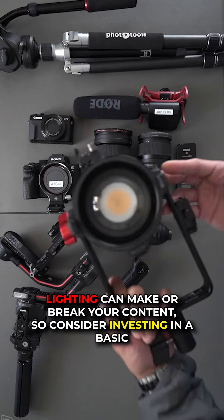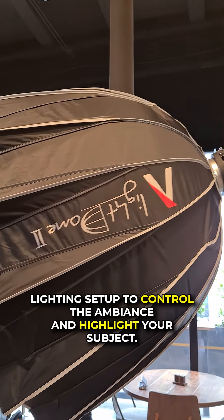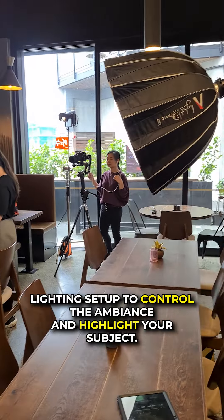Lighting can make or break your content, so consider investing in a basic lighting setup to control the ambiance and highlight your subject.